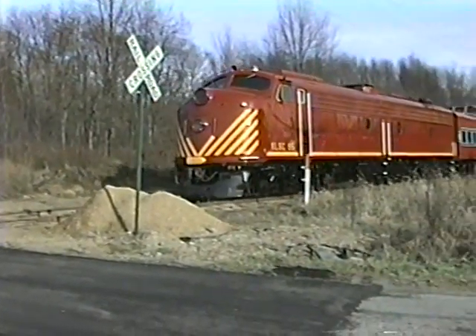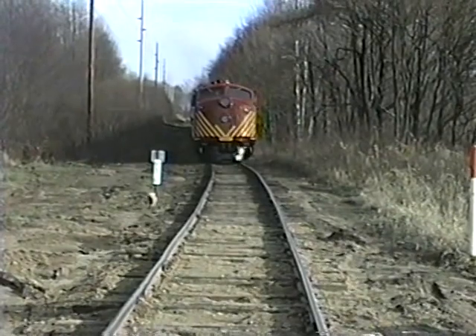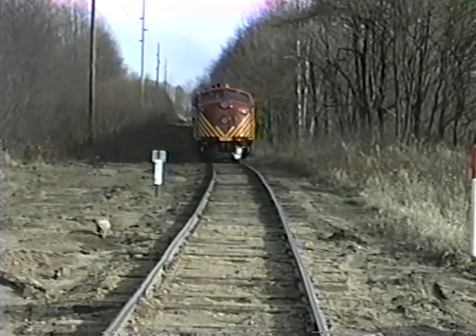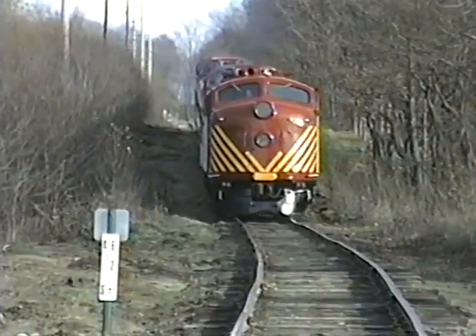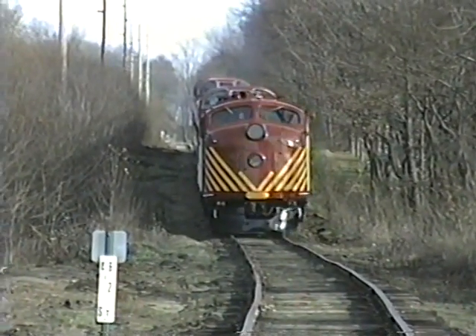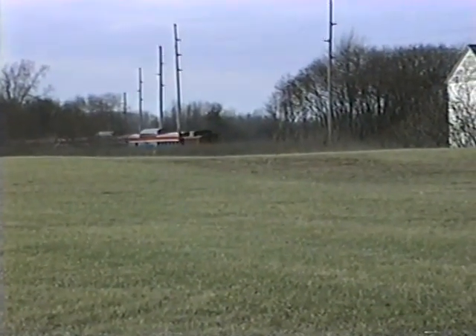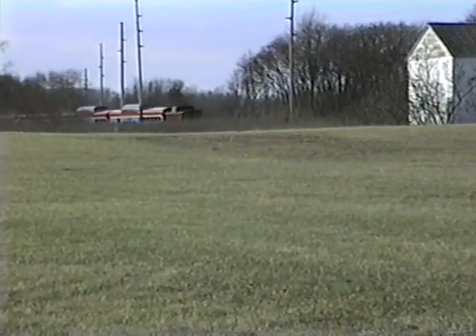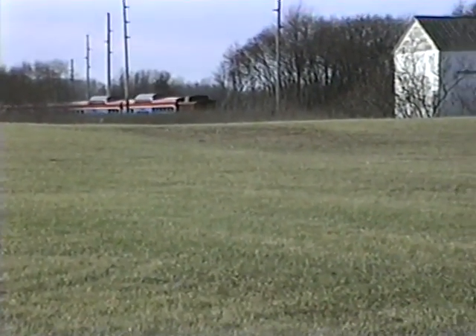Great look at that locomotive there. This track is all gone now, having been abandoned several years ago — I talk more about that in part one. West Michigan Railroad operated it after KLS&C went out of business, but then it was removed, maybe five or six years ago, and now they are in negotiations to make this a bike trail.